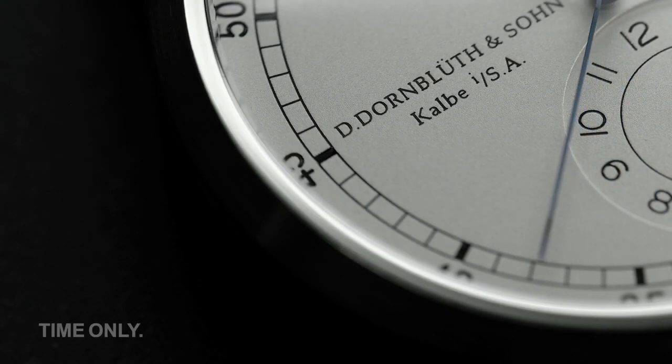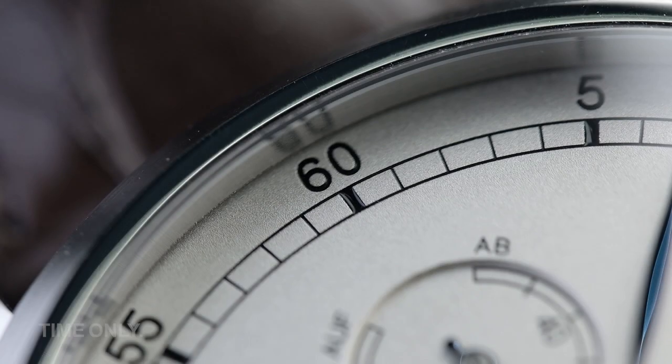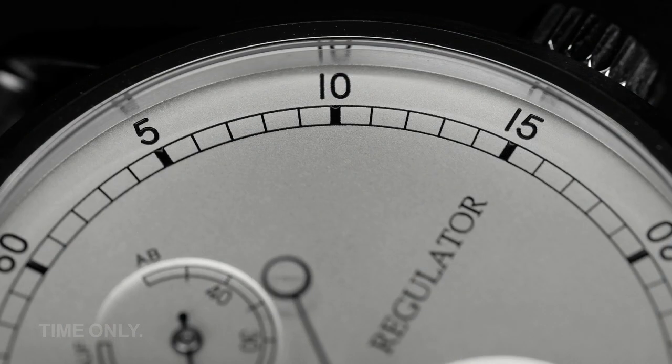If I had a dollar every time somebody mentioned the brand Dornblut & Sorn amongst my nearest and dearest, I'd probably have one dollar. There are many reasonable, well known German brands, and just as many that are only known to a small clique of enthusiasts. Dornblut & Sorn is one of those brands that we feel strongly are worthy of much more attention. So sit back, relax, and let us tell you more about the Dornblut & Sorn brand, the Regulator, and one of Germany's best kept secrets.